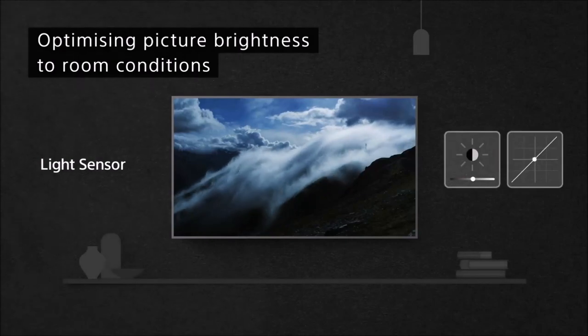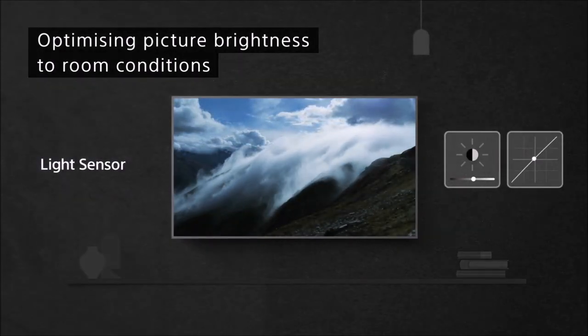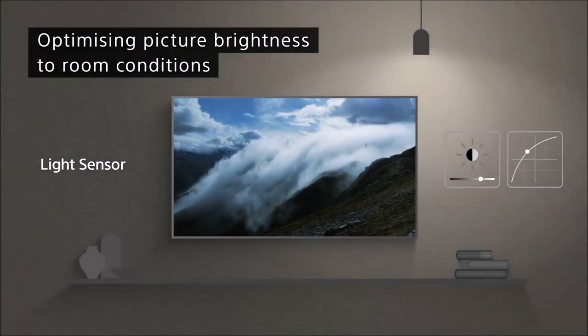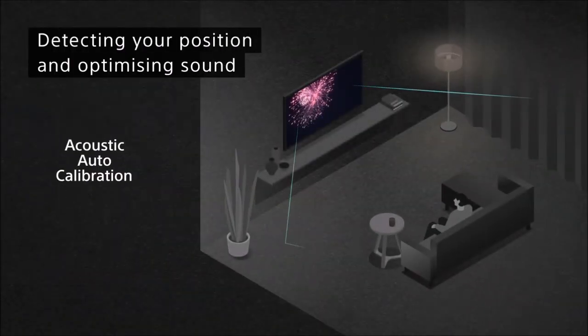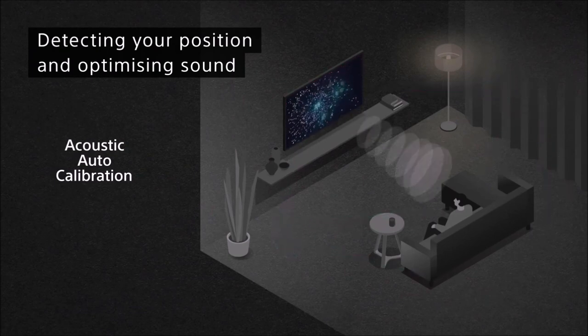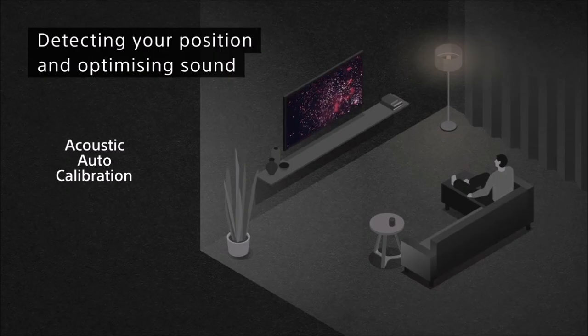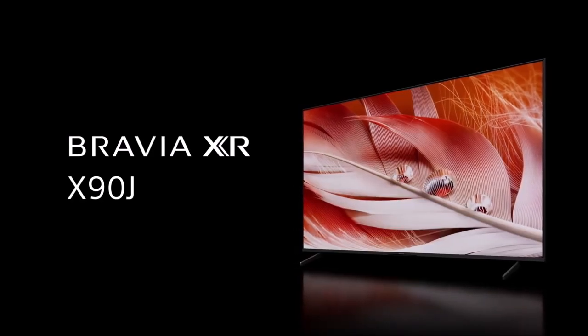Some issues persist, of course, including average viewing angles and the fact that this set turns out to be quite reflective during the day. That said, the X90J is a noticeable step up from last year's model — its color reproduction is simply wonderful, with clever processing techniques that allow images to look as beautiful as possible on an LED TV, and all this for a mid-range price. If you want a branded TV, the Sony X90J offers perhaps the best value out of all we've tried so far.